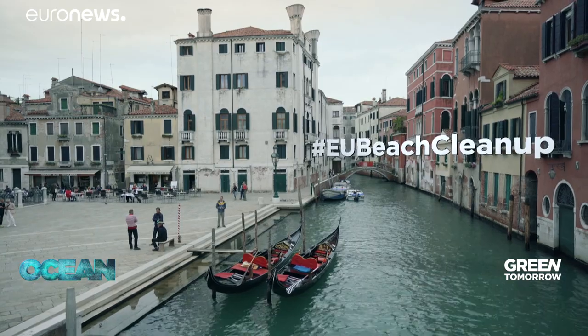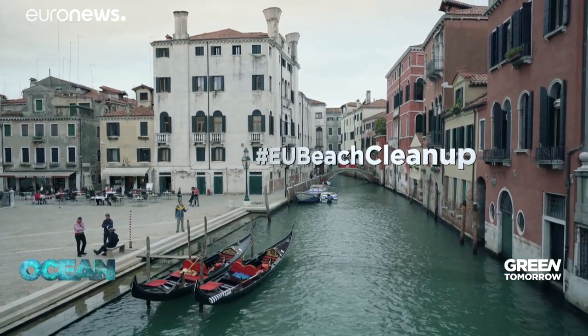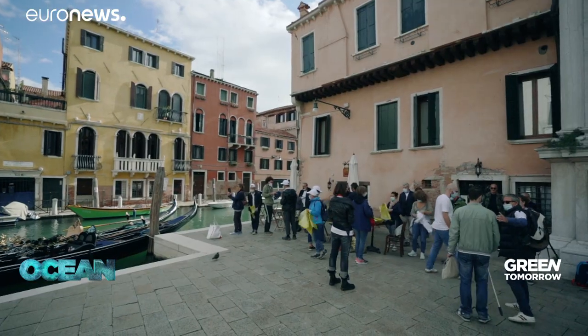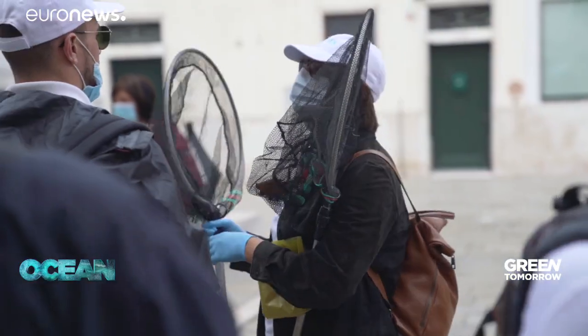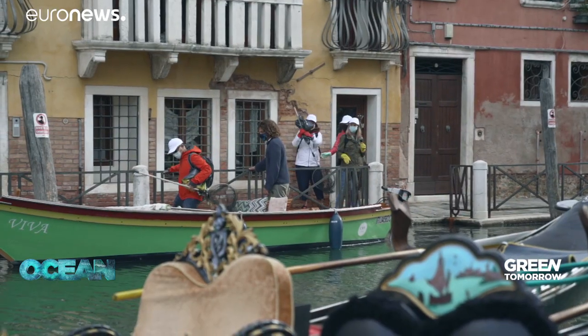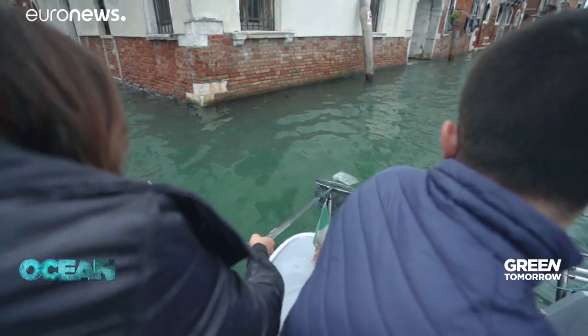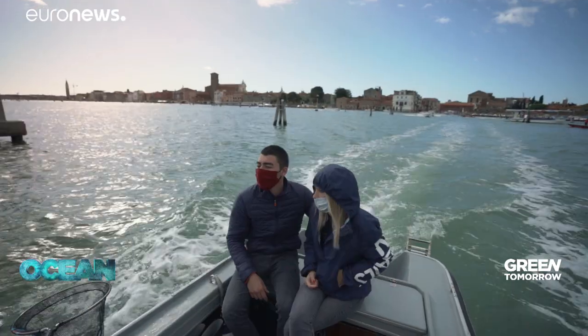Last year, the European Union, in partnership with the UN, mobilised over 40,000 volunteers in nearly 80 countries to take part in the EU beach clean-up campaign. The Plastic Free Venice Lagoon is one of the numerous local groups that participated. Some volunteers removed floating debris from the historic canals, while others picked up rubbish brought ashore by the wind and currents.